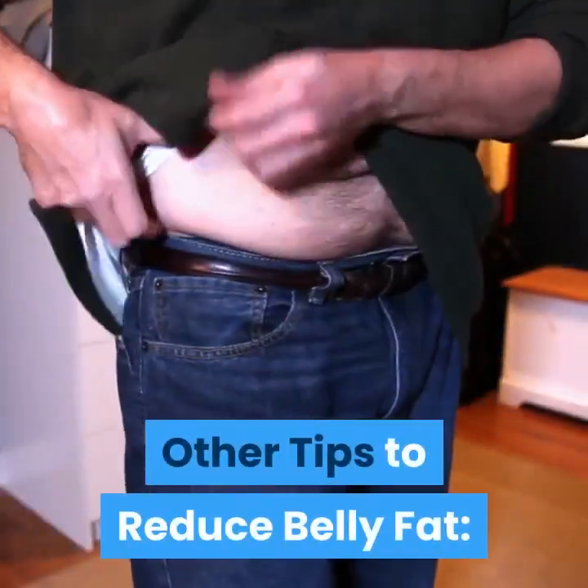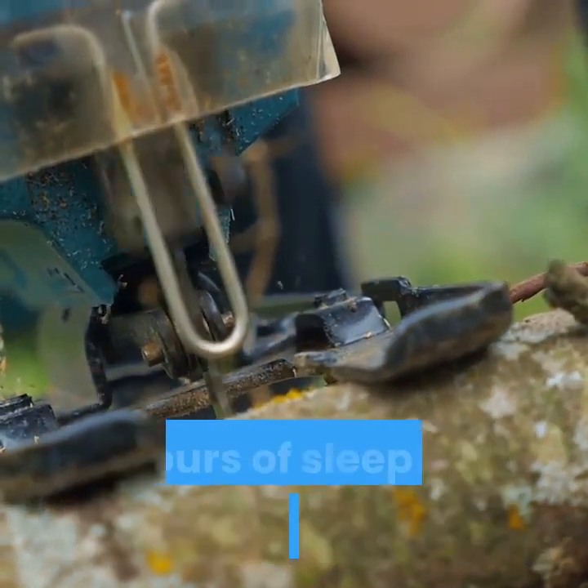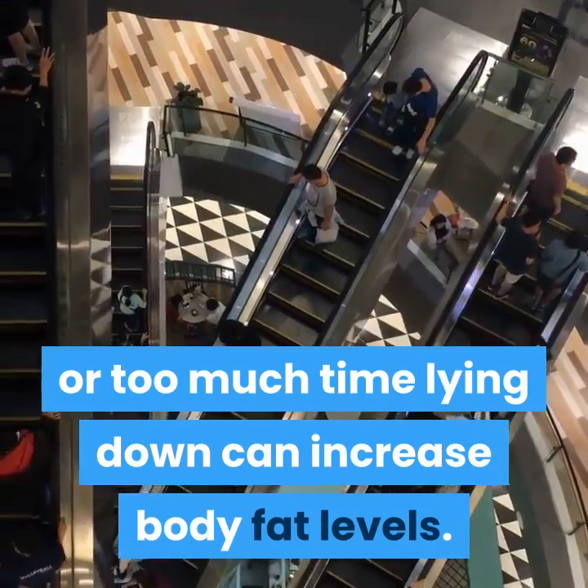Other tips to reduce belly fat. Sleep well. A consistent sleep schedule with about 8 hours of sleep can help you stay trim. On the other hand, too little or too much time lying down can increase body fat levels.